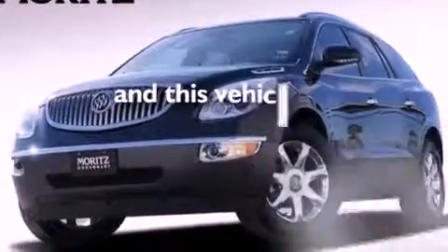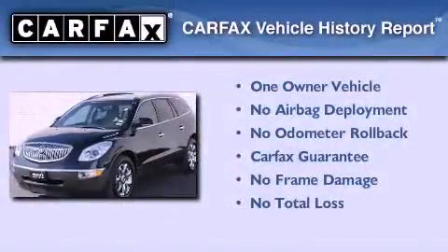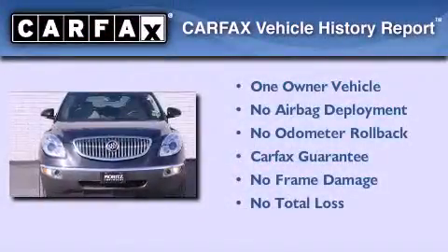This vehicle has fewer than 42,000 miles on the odometer. This Buick has had only one owner, and it qualifies for the Carfax buy-back guarantee.